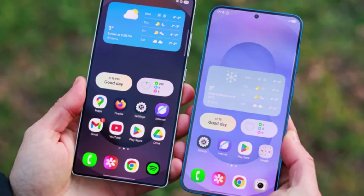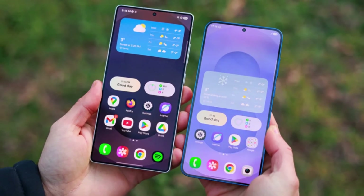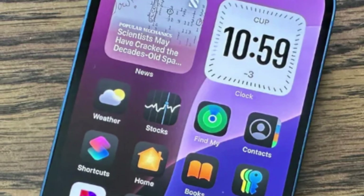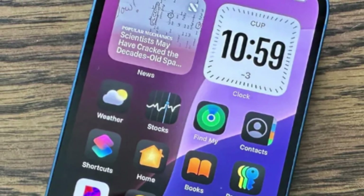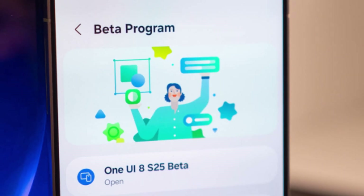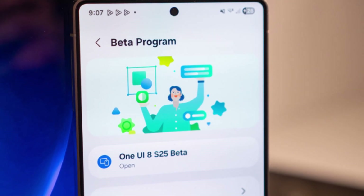Then there are the visuals. Samsung has polished things up across the board. The layouts are cleaner, gradients look better, and contrasts are sharper. Icons now have this lifted style that makes the whole interface look fresher and more modern. You might not notice it right away, but once you go back to an older version, you'll see how flat it looks compared to 8.5.